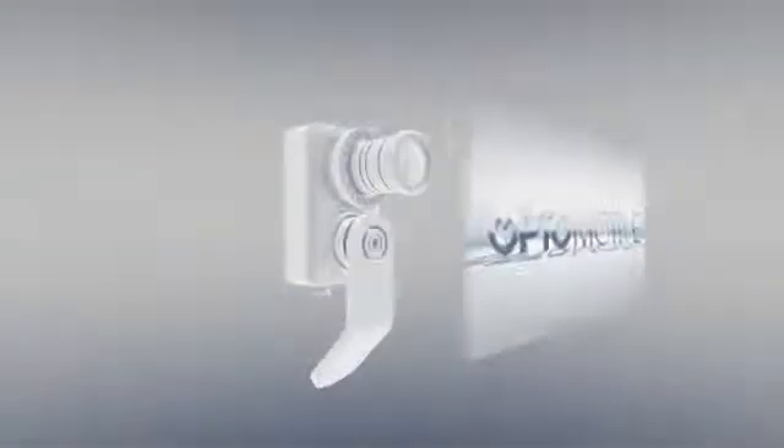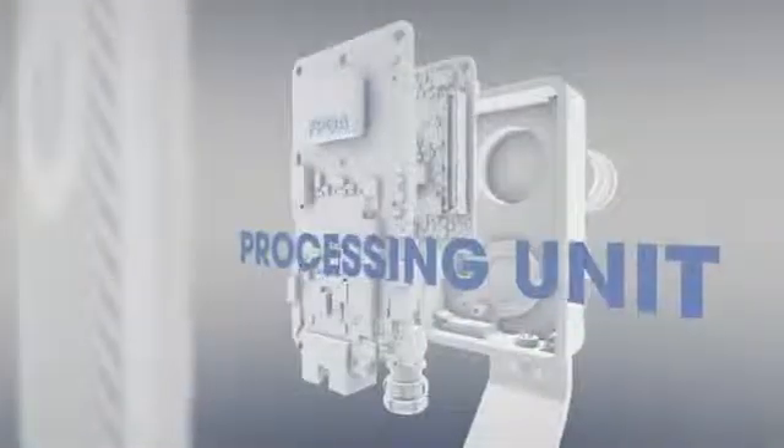Our cameras are composed of housing, imaging sensor, processing unit, and communication interface. In every piece of the camera we put maximum effort to produce an engineering masterpiece.